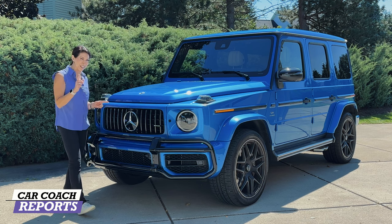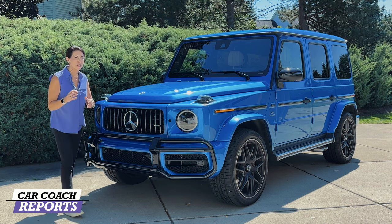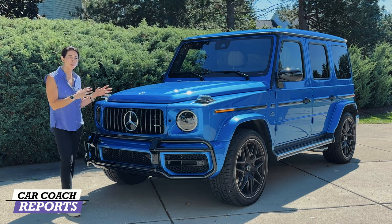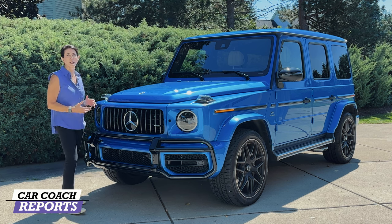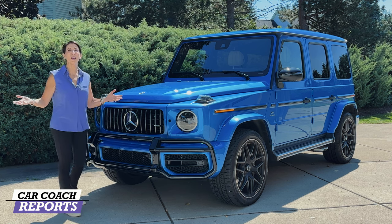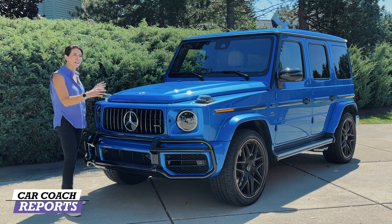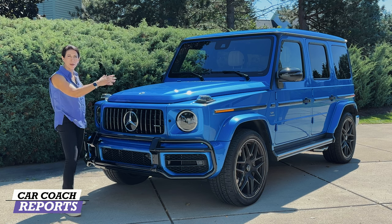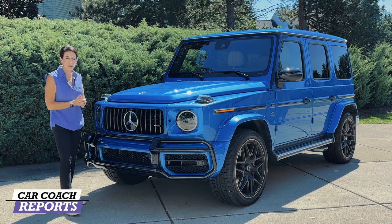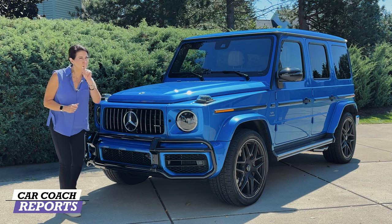This is an AMG, so it's going to have big performance — and let me tell you, this thing is a blast to drive. It's got great power, and inside you wouldn't believe how different it is from the outside. The outside is boxy — some people say it looks like a high-end Jeep — but it's boxy for a reason: it's got a gargantuan motor under there and needs that cargo and cabin space.